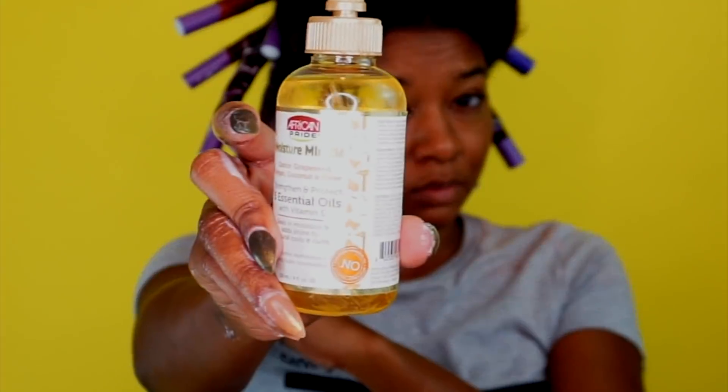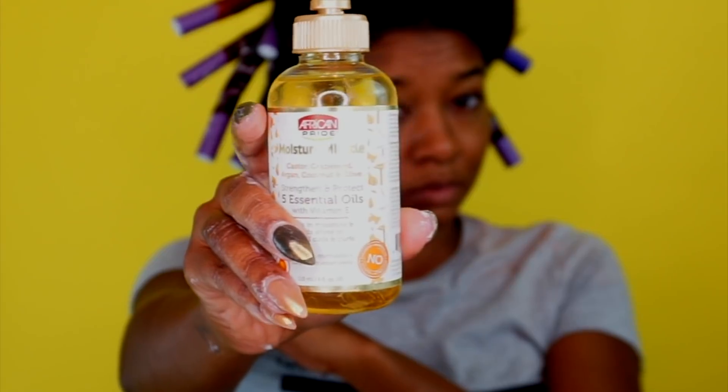I can try it on other styles like rod sets and twist outs. I'm layering that with the Five Essential Oils out of the collection. This curl cream is great to follow up the leave-in because it has shea in it, which is a sealant, and then with the five essential oils that also acts as a sealant, so I'm definitely locking in moisture here.